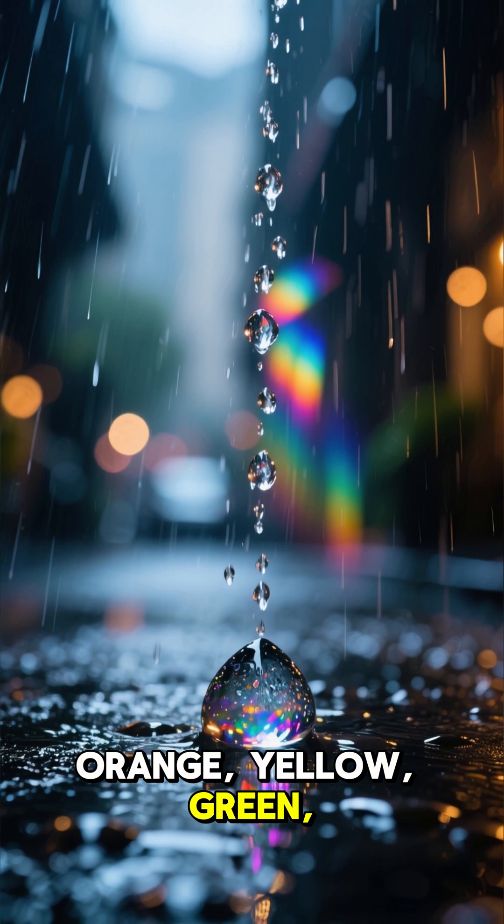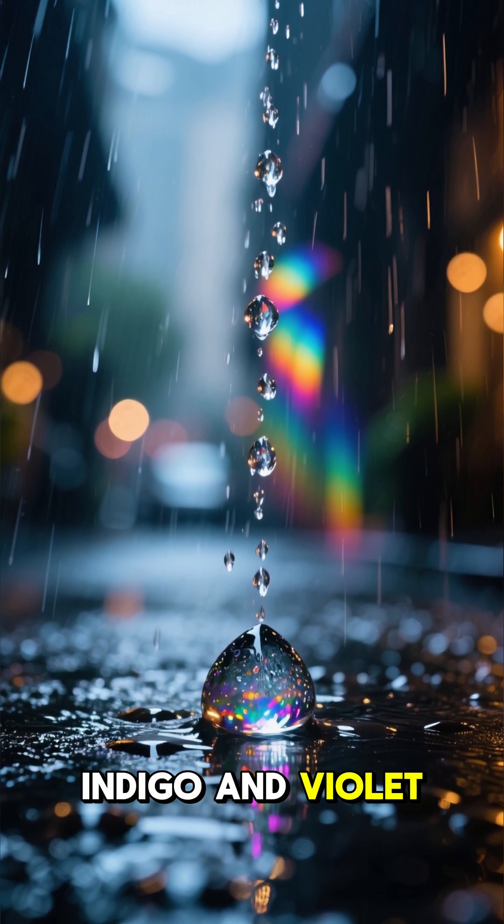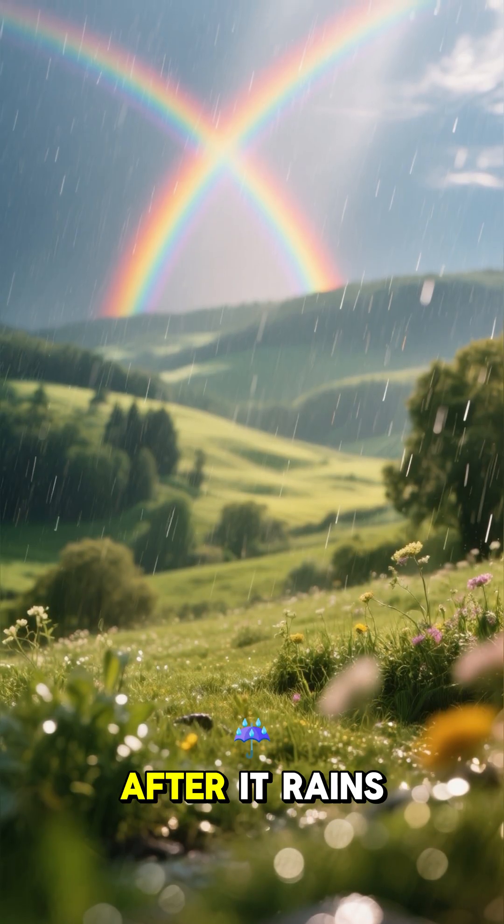Red, orange, yellow, green, blue, indigo, and violet. That's why we see rainbows after it rains.